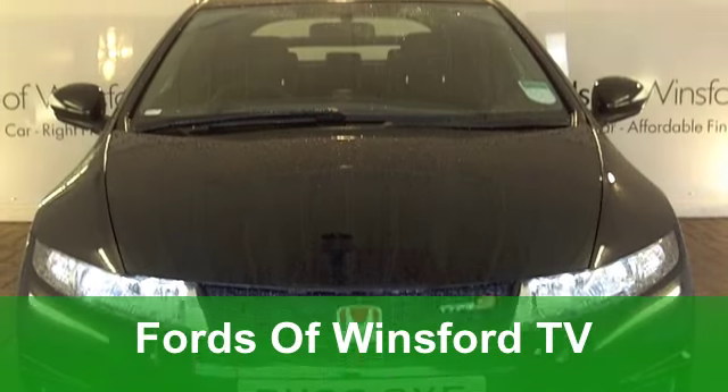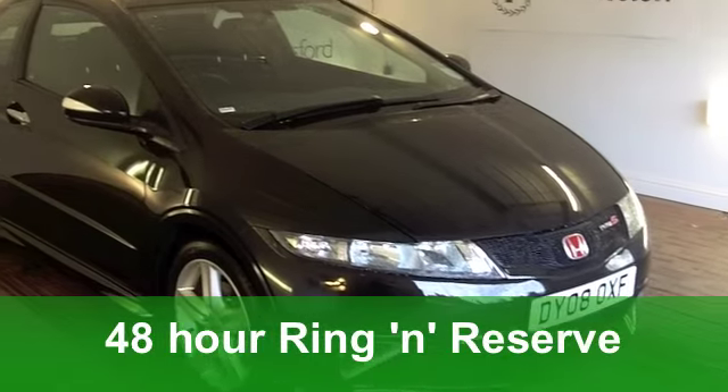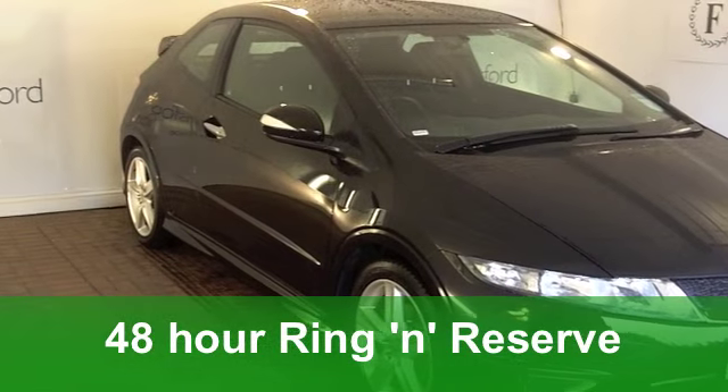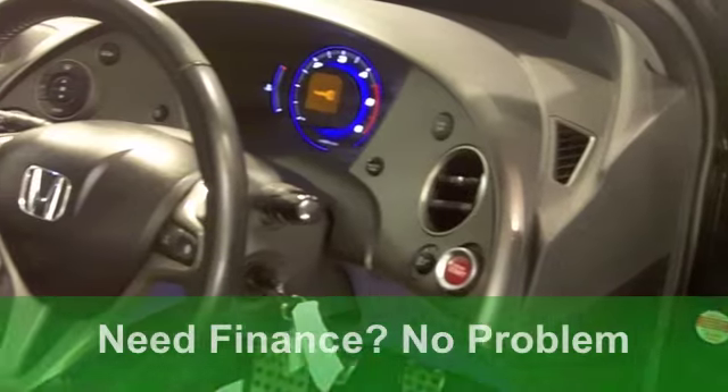Brum, brum, brum. Now here's a hatchback that really does look the business. It's a Honda Civic from 2008, a 2.2i CTDI Type S, whatever that means.